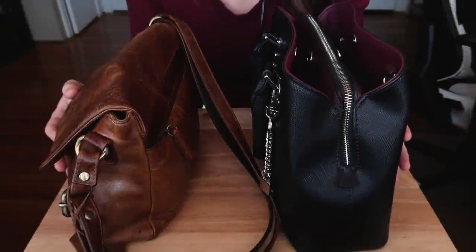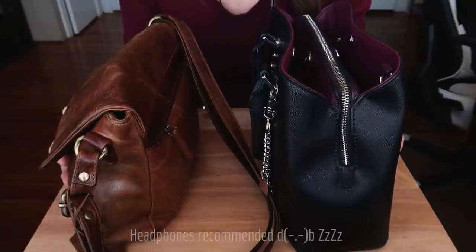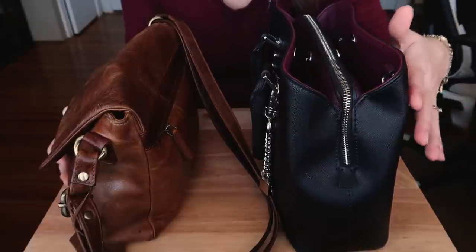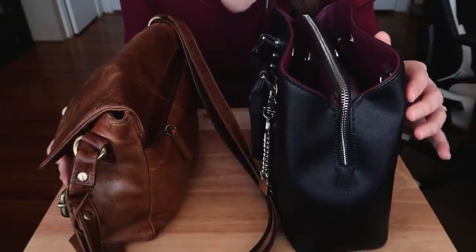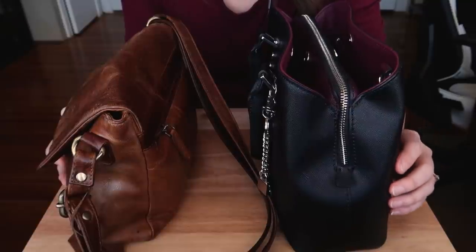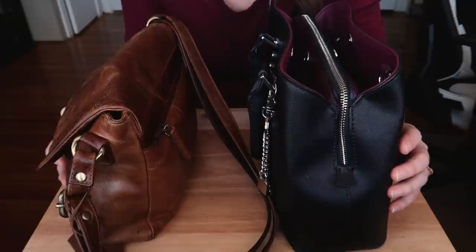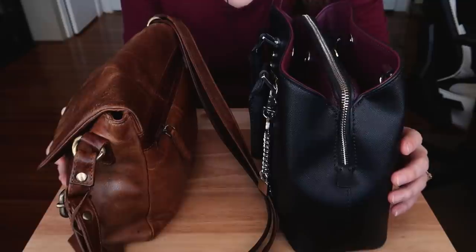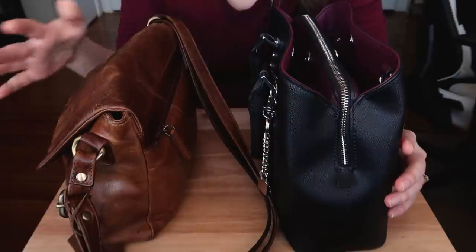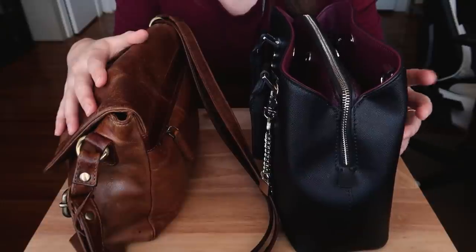Hello, my lovely people. I got two videos for you today. The first one is a purse sounds video that was requested with sounds only. If you would like to see that video, check out the description box down below to find that version. And this version is going to be me transferring some stuff from my old purse into my new purse.